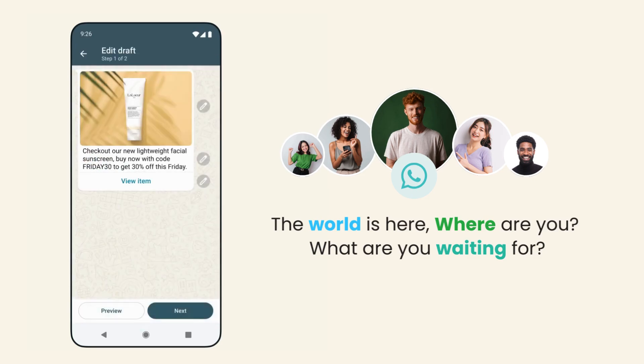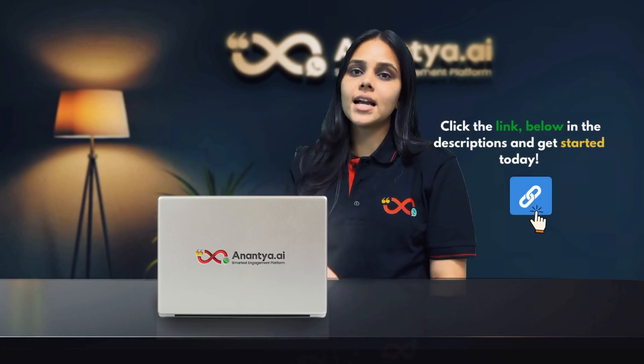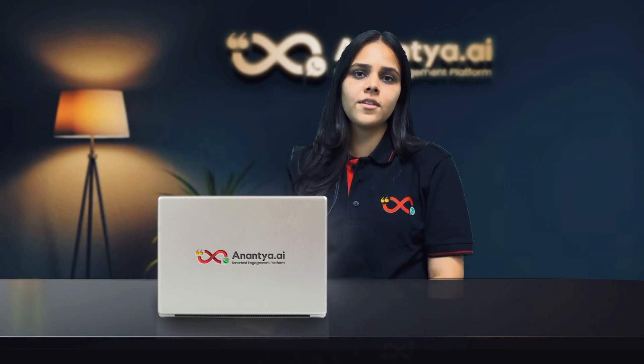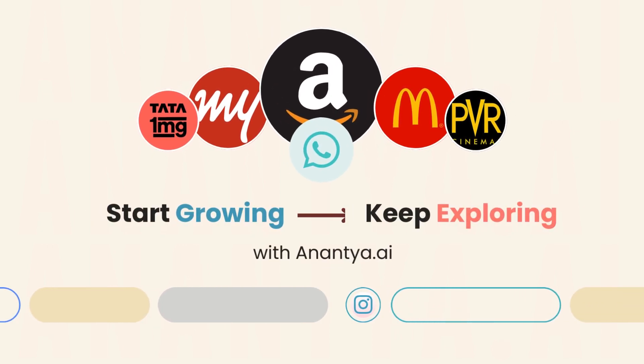The world is here on WhatsApp — where are you and what are you waiting for? Get ready to transform your business with Anantya.ai. Click on the link below and start today. Experience all the benefits we have in store for you. Start growing, keep exploring with Anantya.ai.